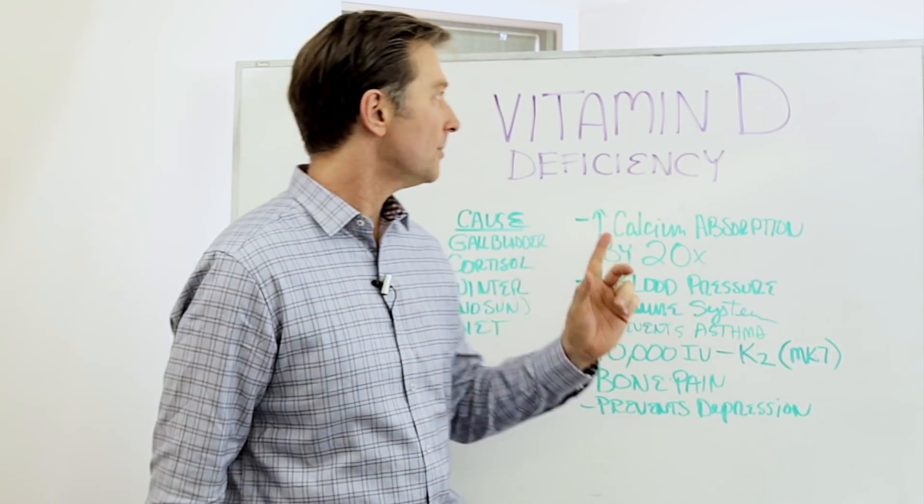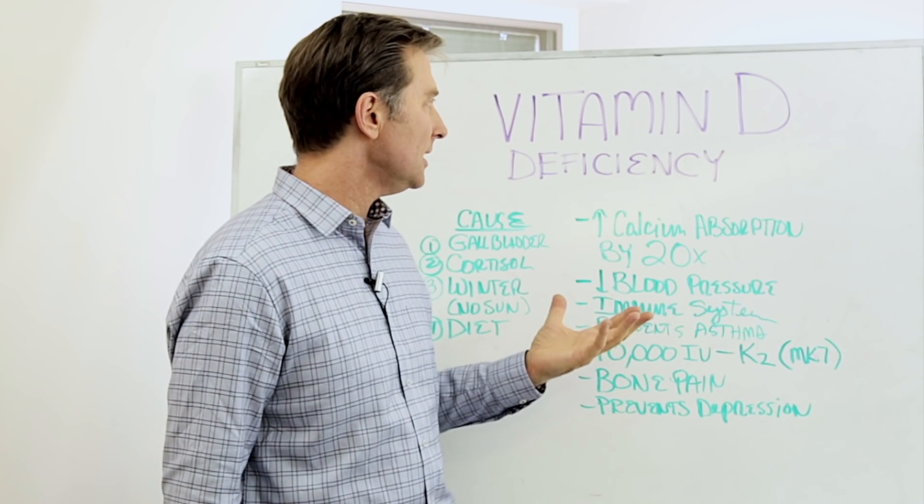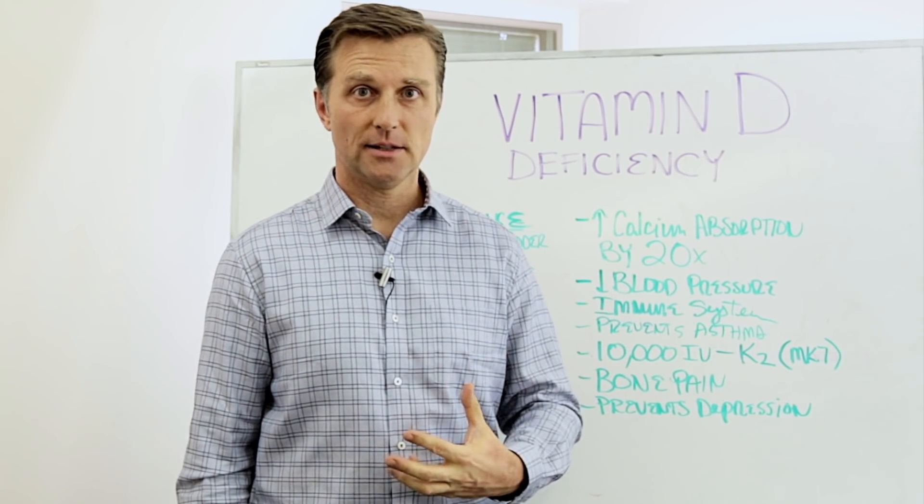Hey guys, Dr. Berg here. In this video, we're going to talk about vitamin D deficiency. Vitamin D is mainly there to help you absorb calcium in the small intestine.